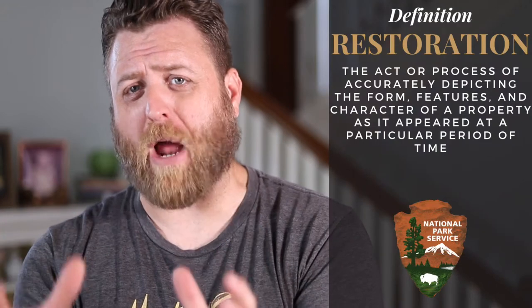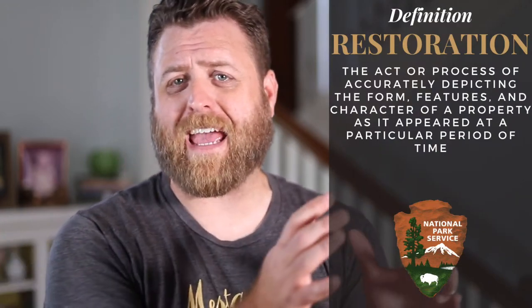So what is restoration? The National Park Service defines restoration as basically returning a property to a specific period in time. So this means if you own a home built in 1950, you're going to remove all the elements that happened after that and return it just the way it was to 1950. This definition isn't really practical for most of us, because our houses aren't museums.